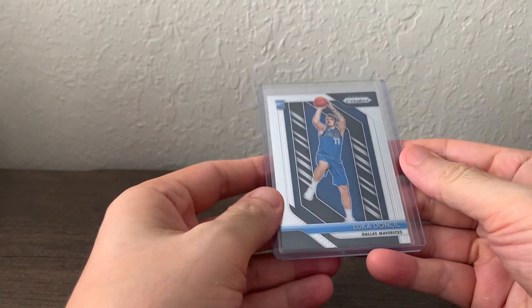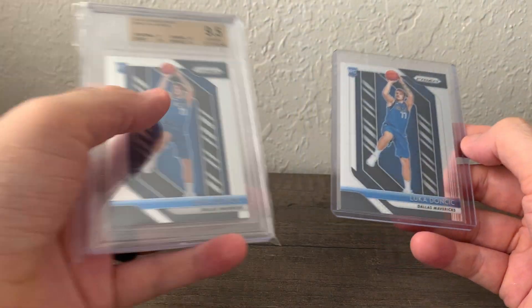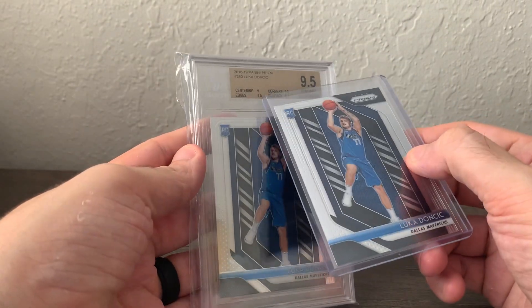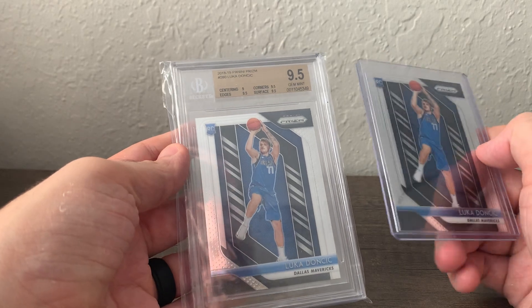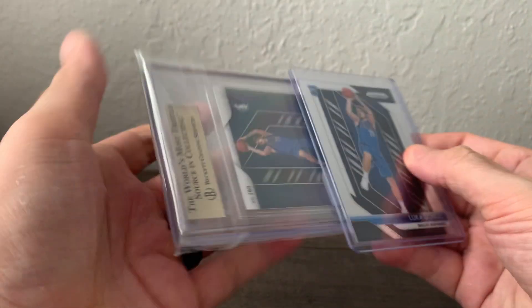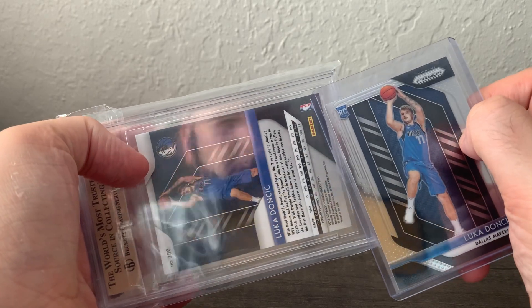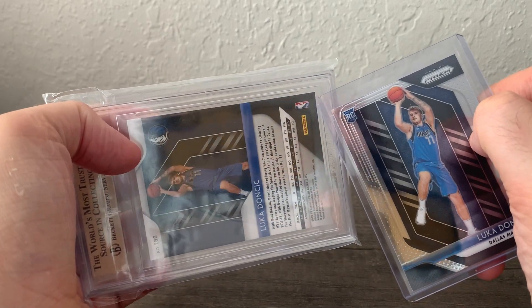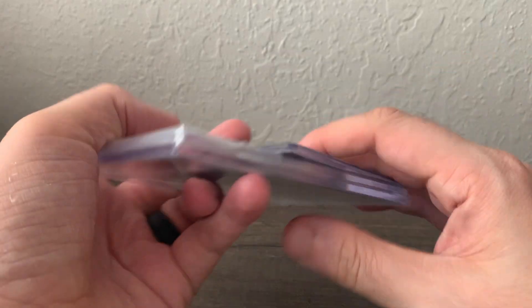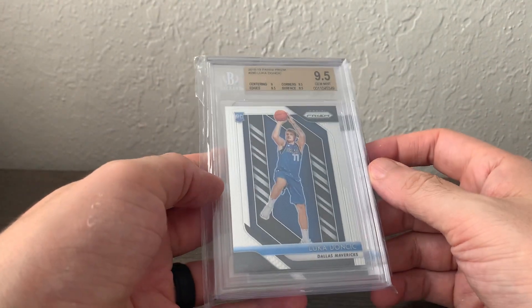For the three biggest purchases: first, I also got a graded Luka base Prism — a BGS 9.5. I was thinking about cracking it out and submitting to PSA since the 9 was on the centering, but there's a corner with what looks like extra paper on the side and I'm not sure how PSA would grade that. I've decided I'll probably just keep it in the BGS 9.5 case.